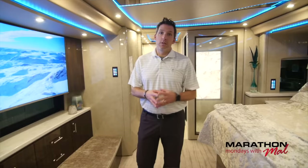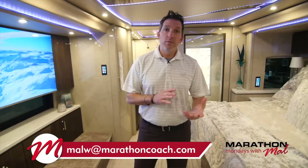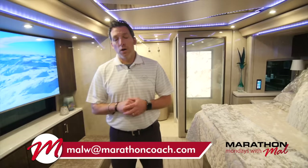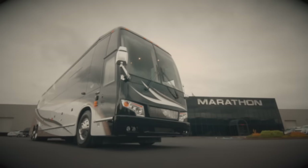We've looked at the exterior, we've looked at the interior — there's a lot going on in this coach and it is about as beautiful as Marathon's done. Congratulations to all of the craftsmen and craftswomen at Marathon. You know how to reach me — MalW, M-A-L-W, at MarathonCoach.com. Or feel free to comment right here on Facebook or YouTube. Marathon Coach 1272 is for sale, so let us know if you're interested. This is about as beautiful as it gets. Thanks for watching everybody — see you next Monday on Marathon Mondays with Mal, take care.